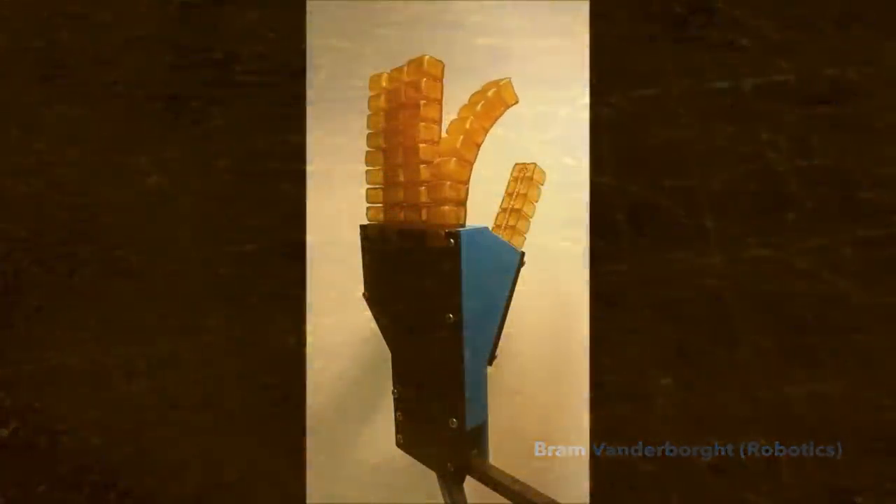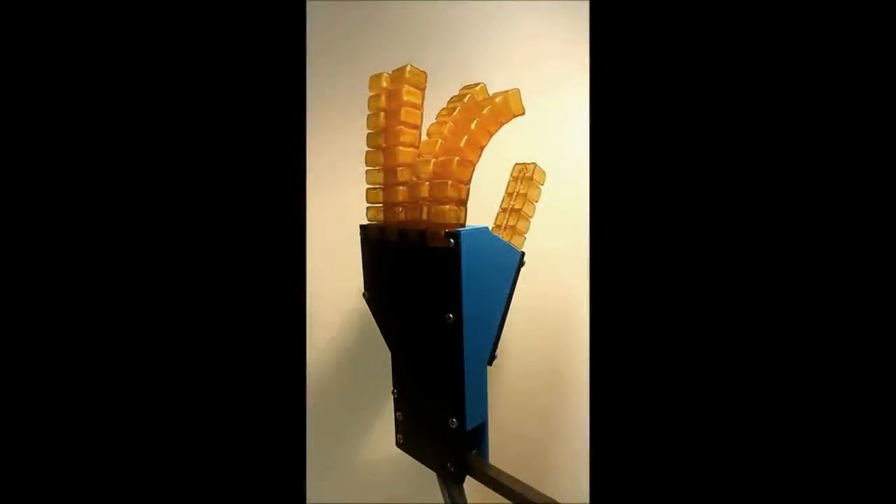The team of researchers are now working on a way to load the material with sensors, so that eventually when the technology is applied to a robot, it can sense when it has an injury and then heal itself accordingly. Currently it takes about 40 minutes to heal a wound at 80 degrees centigrade, but that should improve over time.